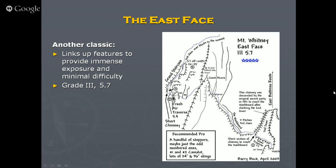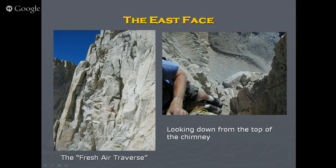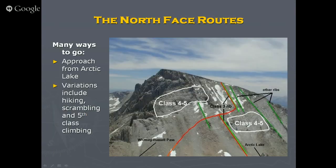The East Face isn't necessarily difficult — a lot of people unrope on sections — but it has some iconic moves and sections: the Washboard, which is a slab with cracks; the Fresh Air Traverse, which I mentioned; the Grand Staircase; and the Chimney. Grade 3, most of the day. The Fresh Air Traverse: picture standing right here, moving through blocks, with the route dropping off pretty much straight down. Looking down from the top of the chimney, that's the glacier straight below — if you knocked a rock off it would probably take a couple of seconds to reach the bottom.